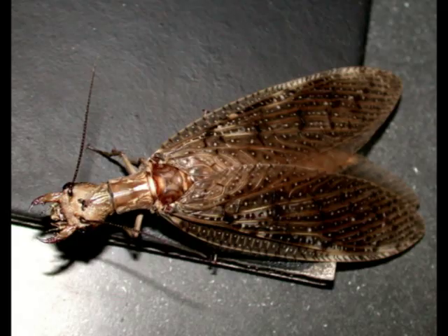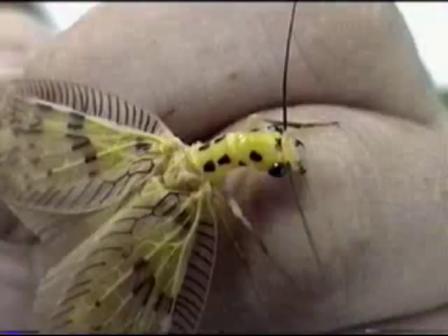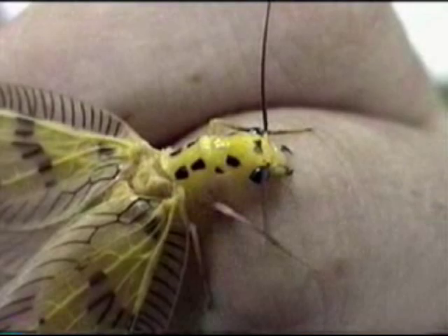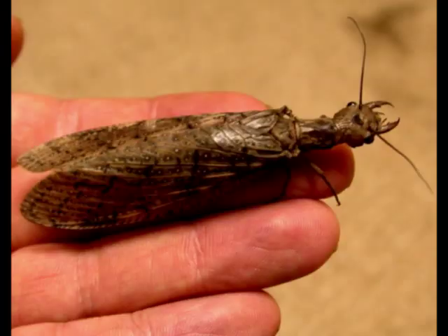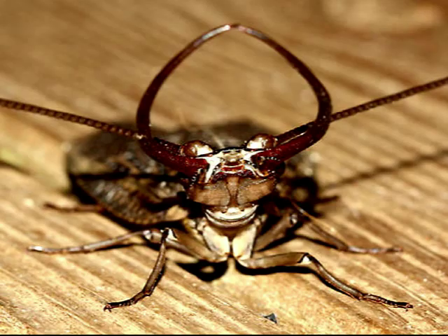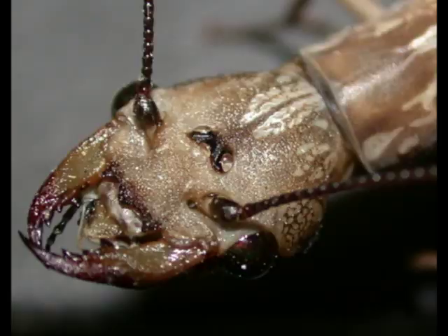Adults are known as dobsonflies. They are large, ferocious-looking insects that often come to light at night. Despite their fearsome appearance, they are more or less harmless to humans, although they can administer a pinching bite. Adults likely do not feed at all. Some males are equipped with spectacular tusk-like mandibles, which they use to grasp the female during mating.